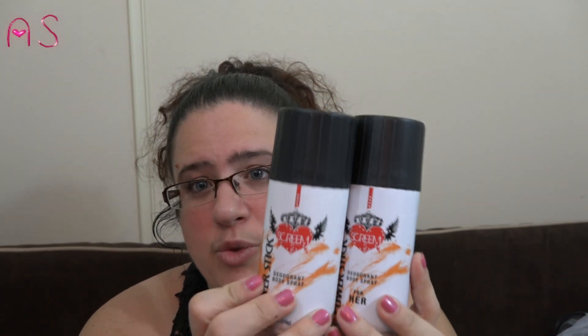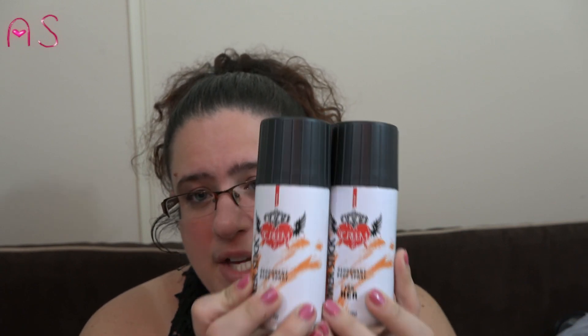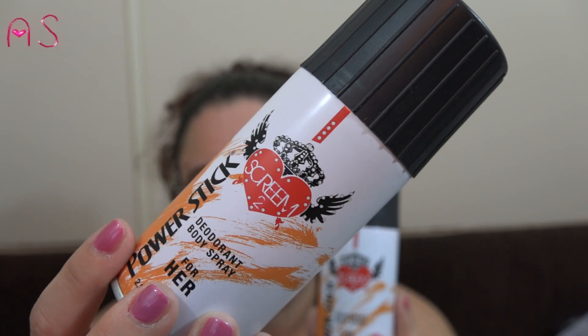I picked up two of the Scream 2 by Pro Power Stick — it's a deodorant body spray for her. I saw it from Jilly Bean. It says it's for underarms, neck, and chest, and I sprayed it on my neck, chest, and arms because I thought it was a body spray but you can use it as deodorant too. They had the pink regular Scream but I like the smell of Scream 2 better, so I picked up two just in case they stop selling them.